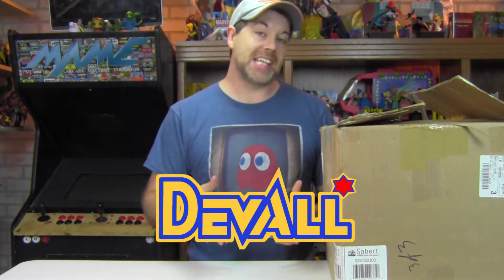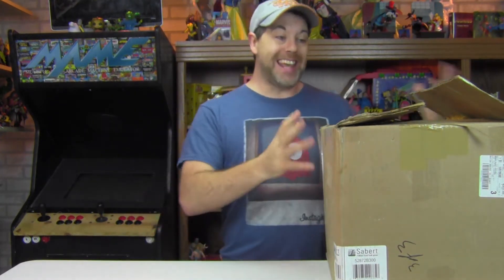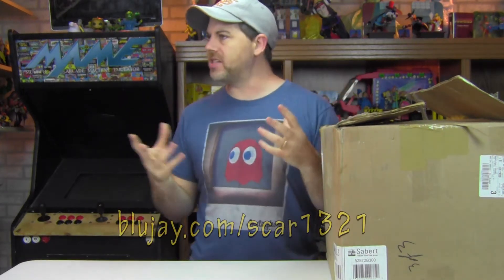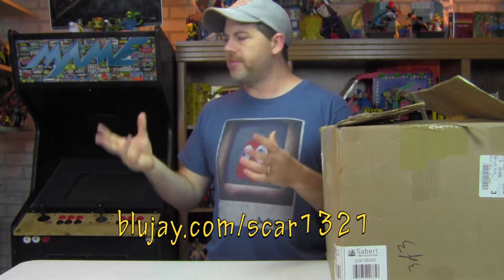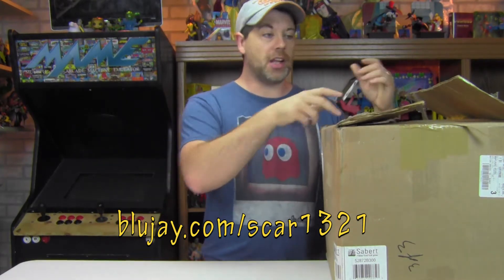Hey gang, Duval here with an all-new unboxing special right here on toyworldorder.com and on youtube.com/toyworldorder. Today I got an awesome box — a huge 10-pound box of stuff from my buddy Brent Scurano. I ordered a couple pieces from him for some figures that I needed, and he ended up sending me this huge 10-pound box monstrosity. He was like, I sent some stuff for you and Carrie. So let's take a look at it.